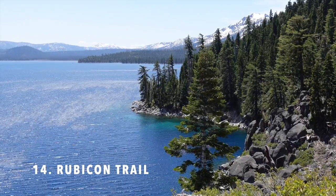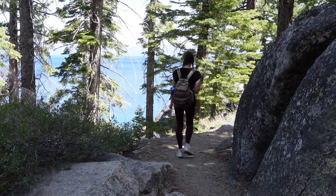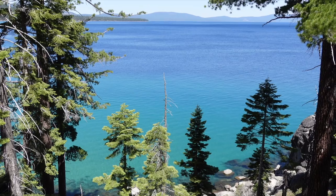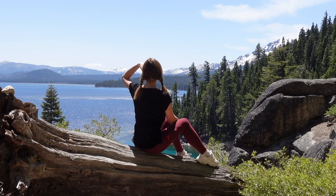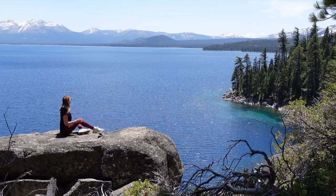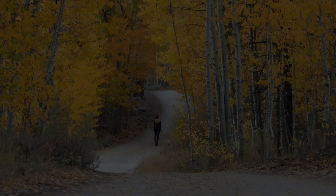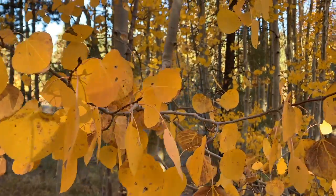Number fourteen is the Rubicon Trail. The Rubicon Trail is one of the most beautiful hikes in Lake Tahoe. It connects D.L. Bliss and Emerald Bay State Park and has stunning views of the shoreline the whole way. If you wanted to hike from D.L. Bliss to Emerald Bay State Park and back it would be about 10 miles, which is a lot of hiking. I prefer to start from D.L. Bliss, hike a couple miles, and then turn around.